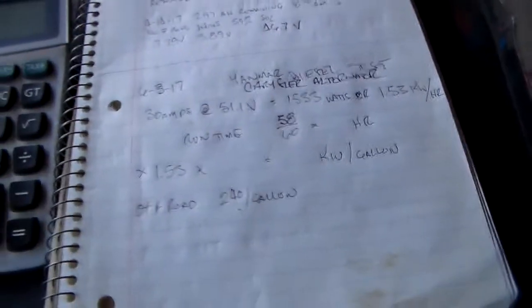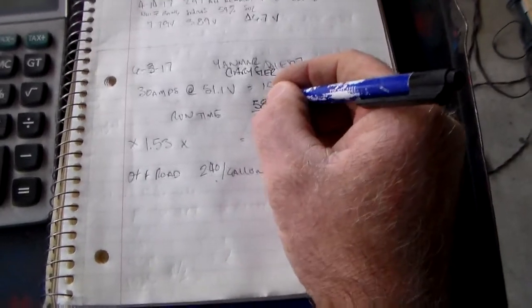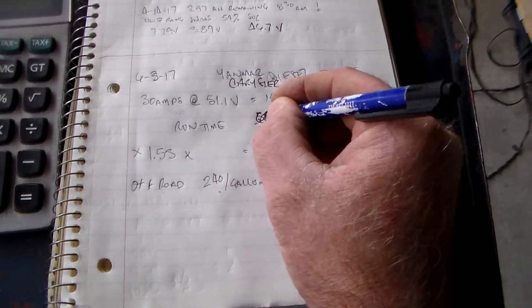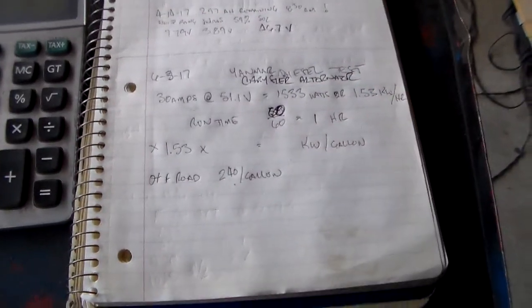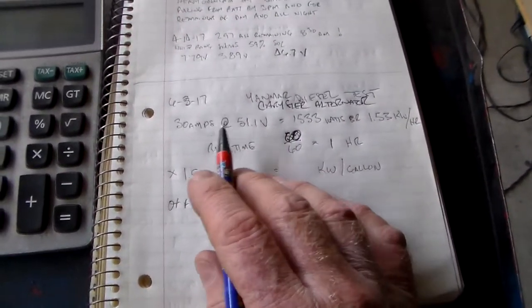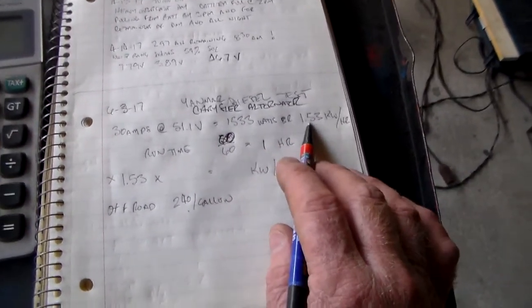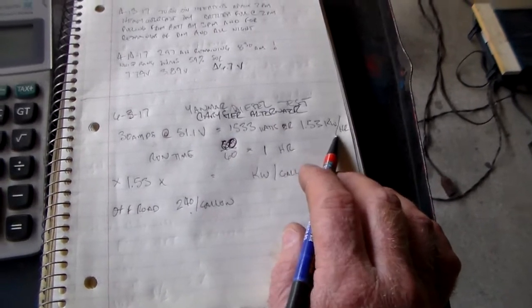I'll run this test with the Ford G1 again on another date. Call it one hour just to make things easy — it's about a minute short of that. And if you take 30 amps at 51.1 volts, that's 1.53 kilowatts per hour.